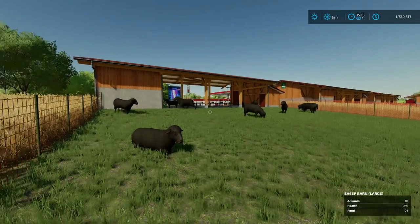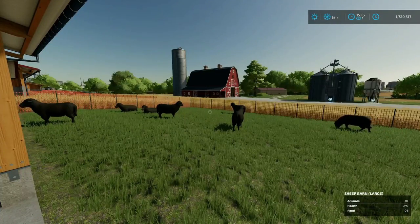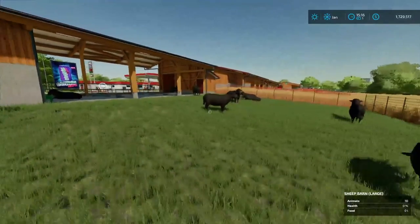Does sheep actually make you more money than you put into them? Let's find out. Today we're doing sheep. We're going to see if they actually make enough money to maintain or make a profit off of sheep.